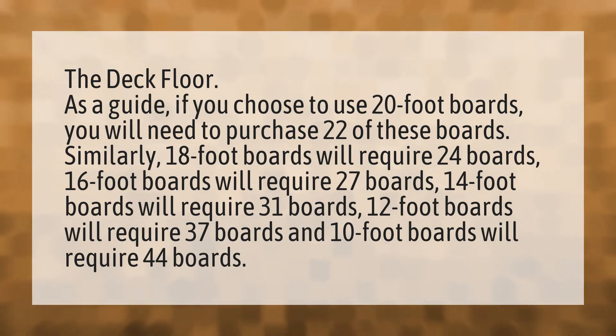16-foot boards will require 27 boards, 14-foot boards will require 31 boards, 12-foot boards will require 37 boards, and 10-foot boards will require 44 boards.